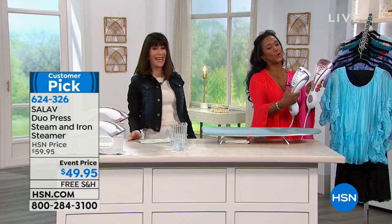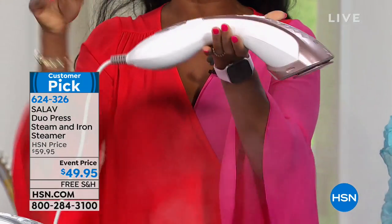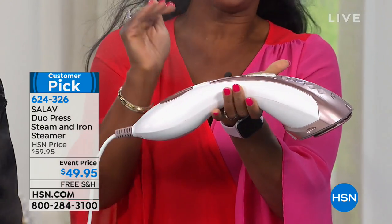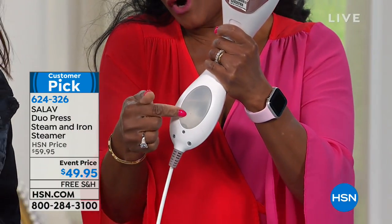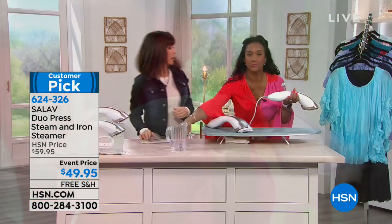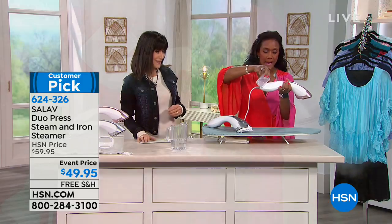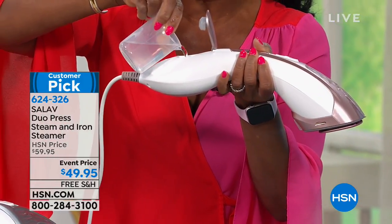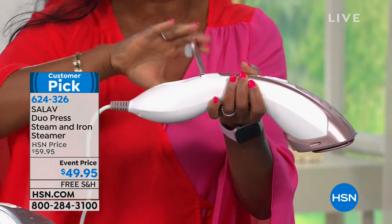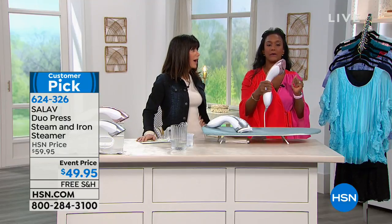Available in gorgeous rose gold or silver — both metallic and very pretty — the Salavi weighs less than two pounds and has a nice seven-ounce reservoir so you can actually see the water. You can refill it while it's on with any type of water — tap water, regular water — and it does not stop steaming, giving you that continuous steam.